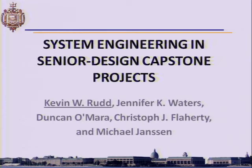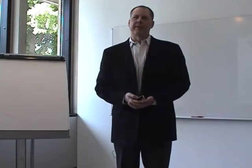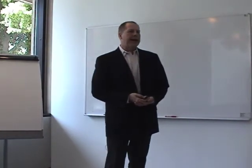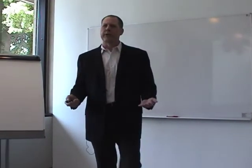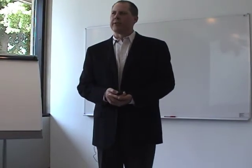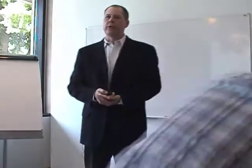Good morning everyone. My name is Kevin Rudd. I coordinated a set of senior design projects this past year that were intended to integrate systems engineering, and I'm going to tell you all the things you should not do when you put together a senior design program that's new and different.